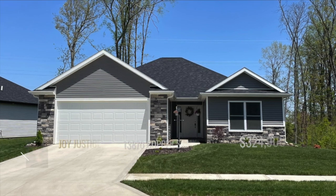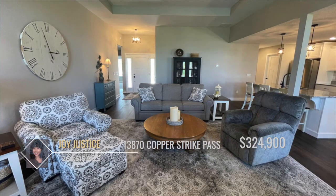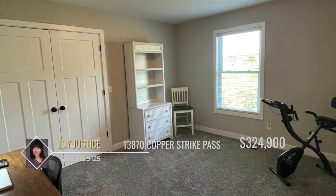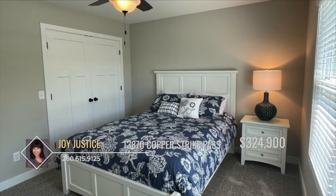Have you been searching for a newer ranch home in a great neighborhood? Then you must see this gorgeous place on a private pond lot. Not even two years old, this three-bedroom, two-bath, open-concept home is equipped with only the best granite countertops, painted white cabinets, and vinyl plank flooring throughout the open areas.